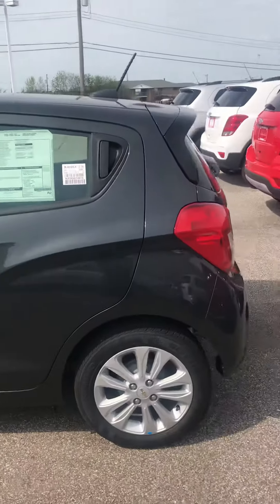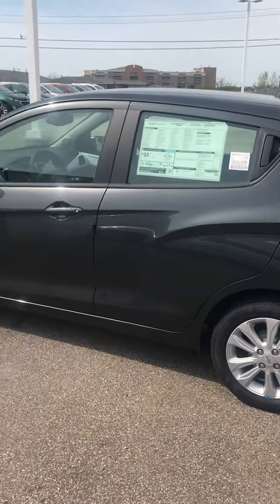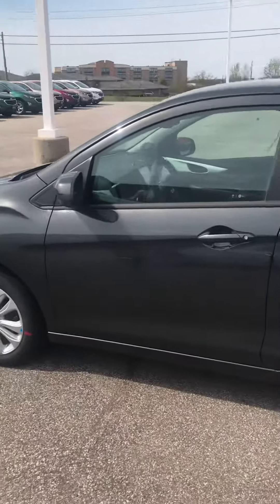Gloria, again I want to thank you for your interest in our beautiful vehicle. I really hope you can get down here and take this for a test drive and get a new car today. Thanks.